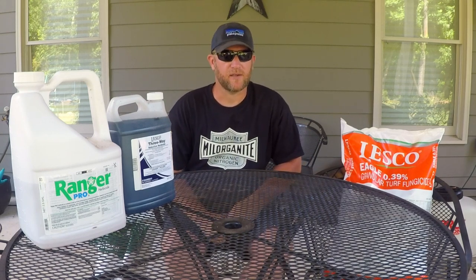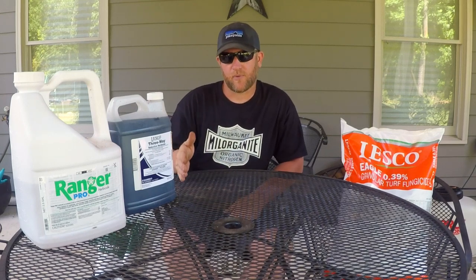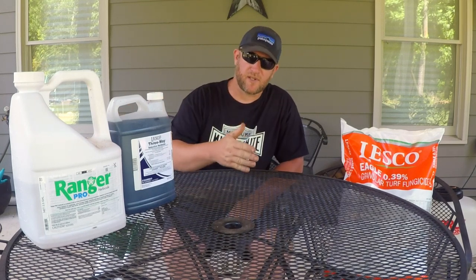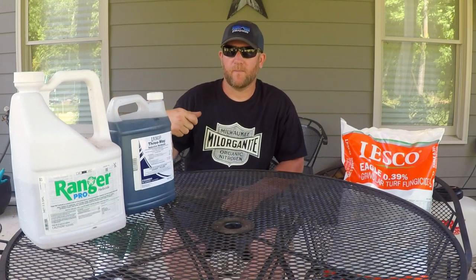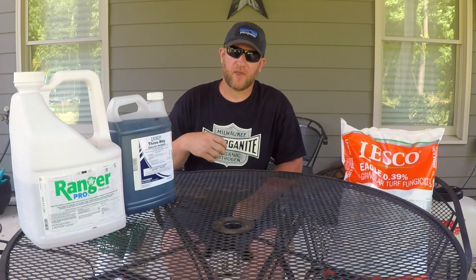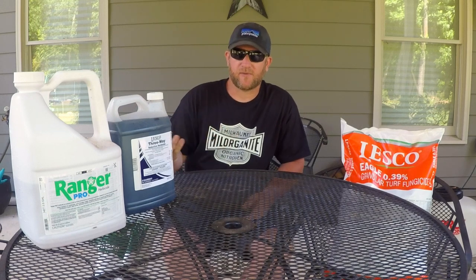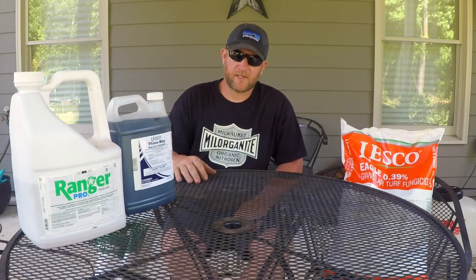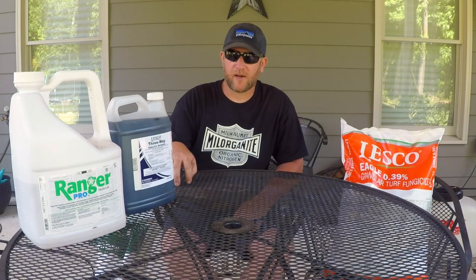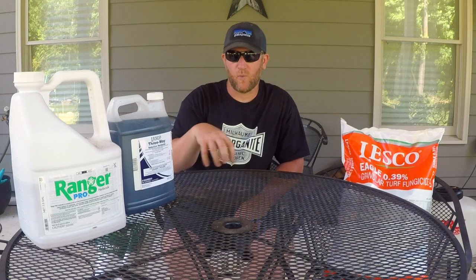A lot of the problem with homeowners is they don't understand pre-emergent versus post-emergent, or selective versus non-selective herbicide — they don't understand what these things do. I've seen people buy a bag of pre-emergent and put it out like it's fertilizer, then they're upset when they have weeds or the grass isn't greening up. You have to do a little research for your area — what type of turf you have and soil temperatures and weather.